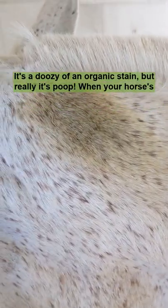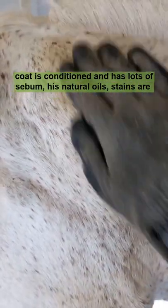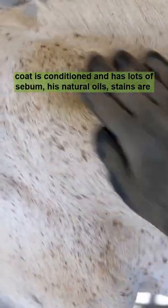Look what I found. It's a doozy of an organic stain, but really it's poop. When your horse's coat is conditioned and has lots of sebum, his natural oil, stains are a cakewalk.